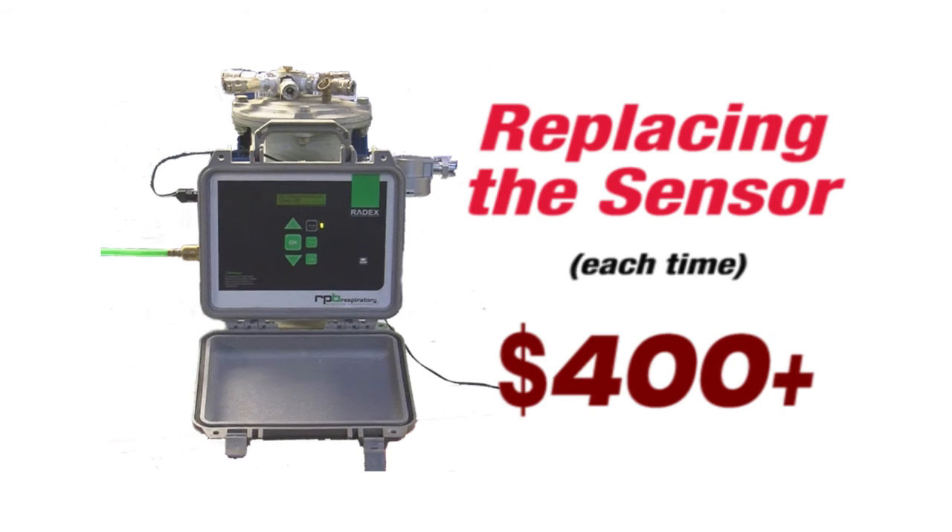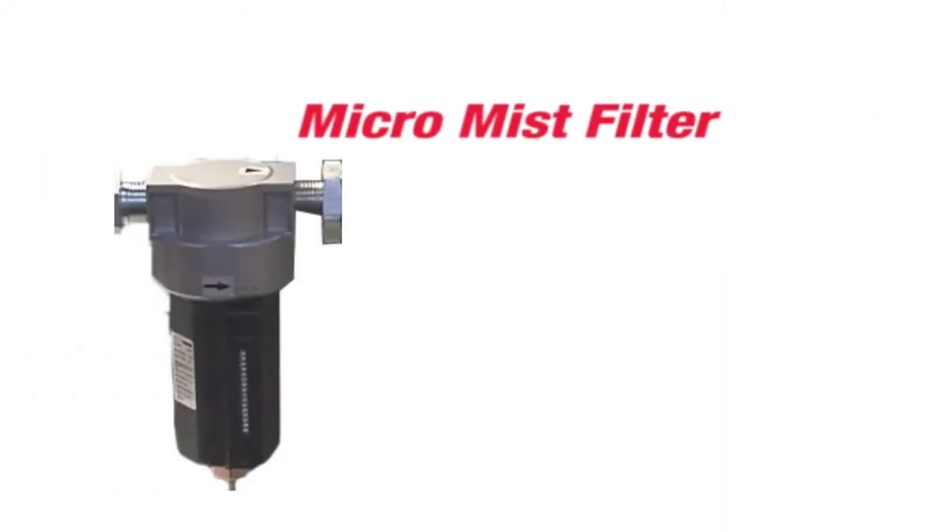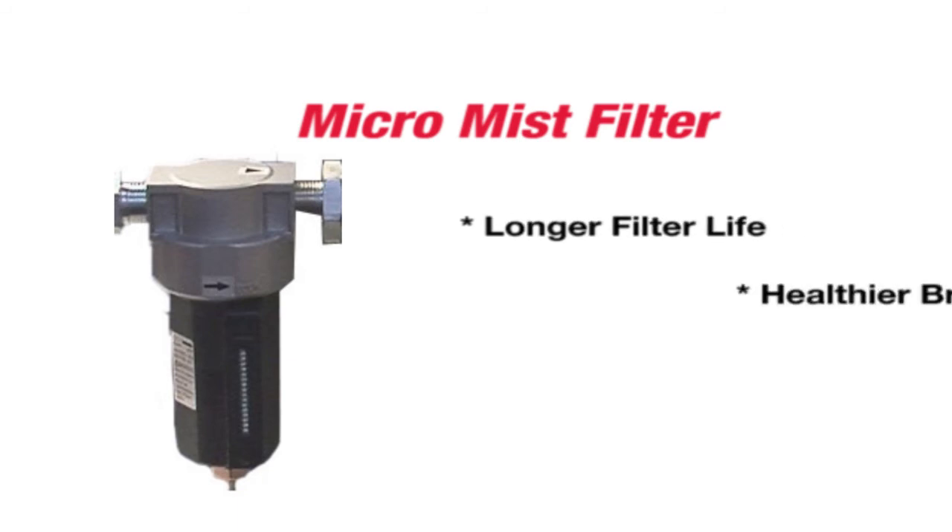Depending on how many times you allow this corruption process to take place, the solution is simple and inexpensive. A MicroMist filter, allowing for longer filter life and better quality air to the operators.